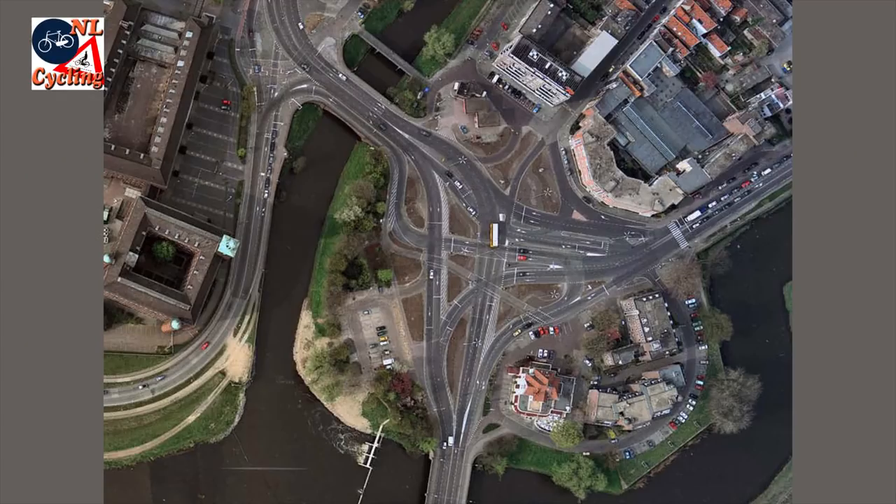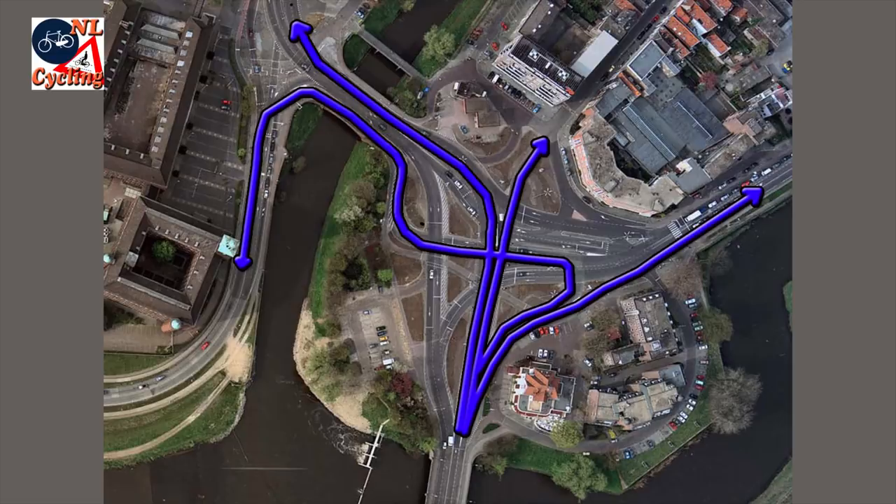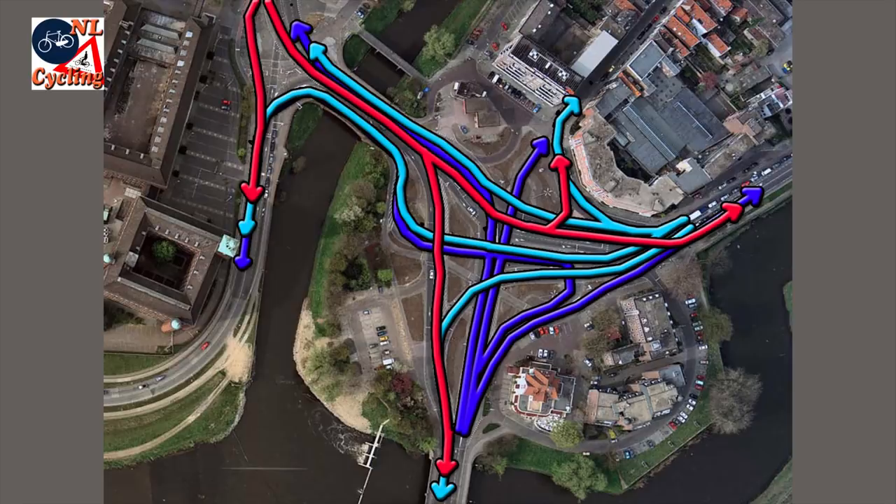Mr. Heetemann had designed this on the back of a cigar box. It was a very unconventional intersection that gave every possible direction a separate route. This required a lot of space — the entire former park — and led to many separate lanes for motor traffic.